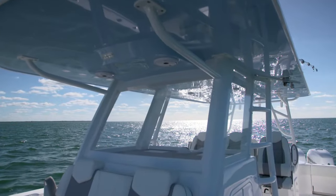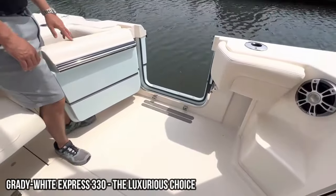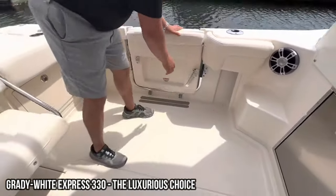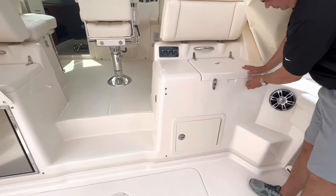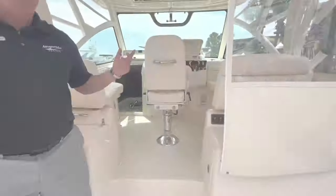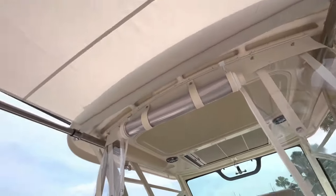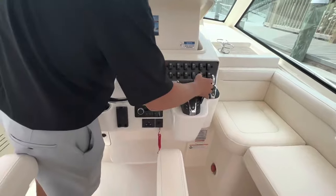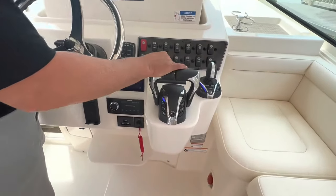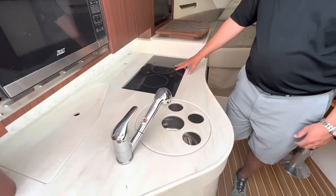Grady White Express 330 — the luxurious choice. When it comes to luxury on the water, the Grady White Express 330 is the clear winner. This fishing boat not only offers top-notch performance and functionality but also provides a level of comfort and elegance that is hard to beat. With its spacious cabin, plush seating, and high-end amenities, the Grady White Express 330 is the perfect choice for those who want to fish in style.